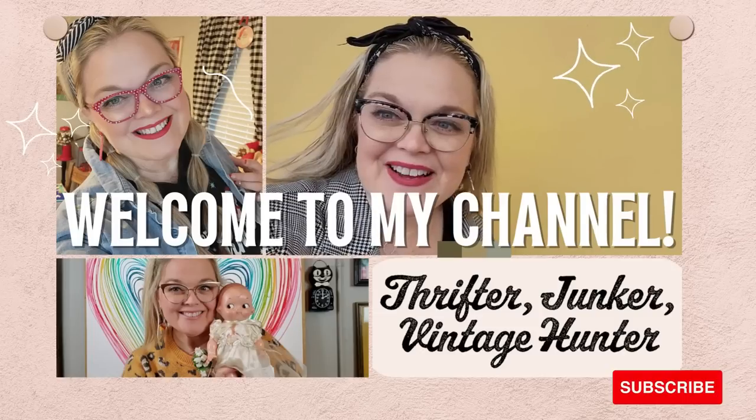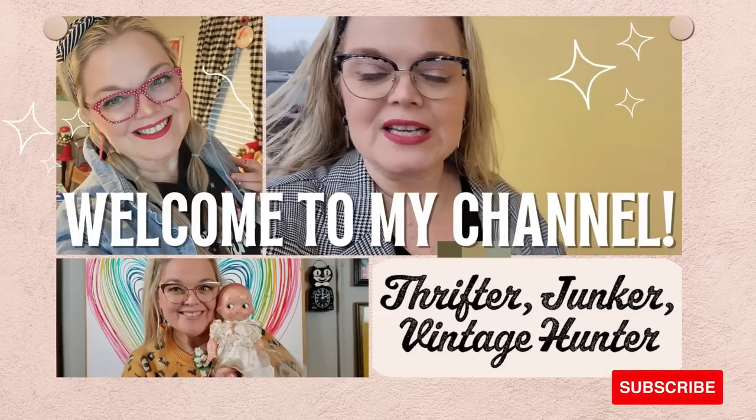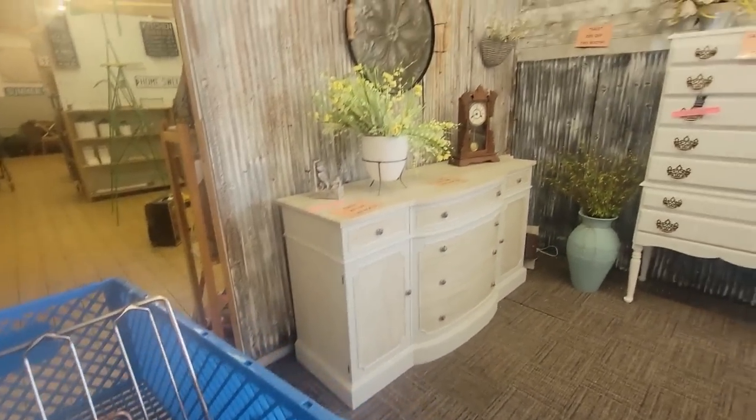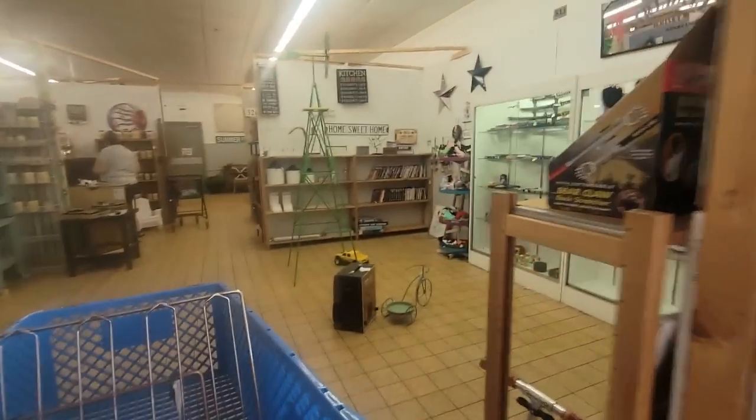Look at them. I'm just a girl, a wonderful girl. Well, hello, everyone. Today I'm at Picker's Paradise. We're going to see what this picker can find in paradise today. This place does have some farmhouse stuff, but it's the farmhouse-y stuff mixed in with vintage.